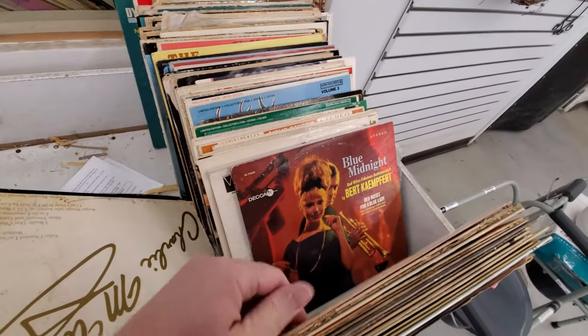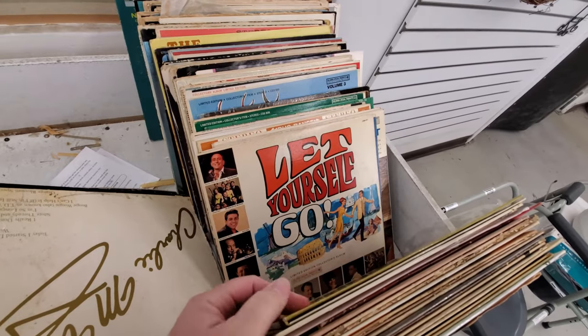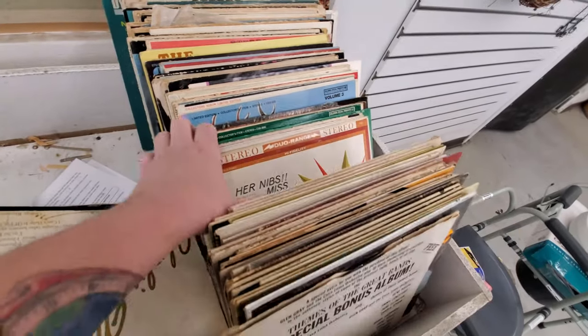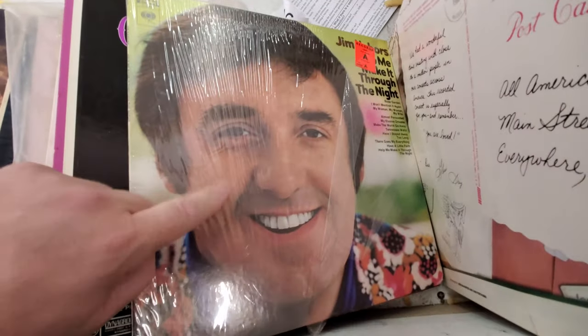I know people like obscure stuff, and anything with nudity on it people go nuts for. I just don't get that — I'm not a perv. Look at this — Jim Neighbors! I met him at a Bob Evans one time. Hungry birds. All right, let's scoot over and look at the shoes for a minute.